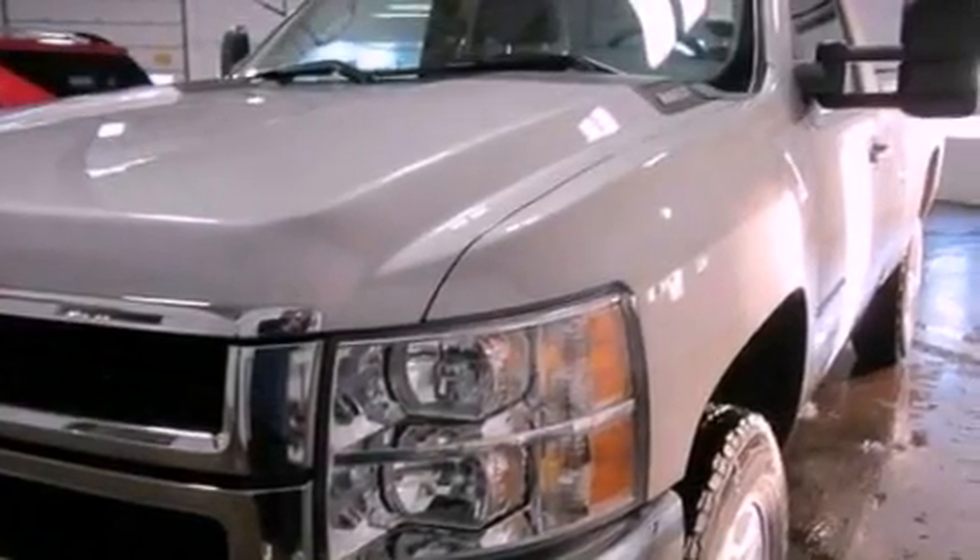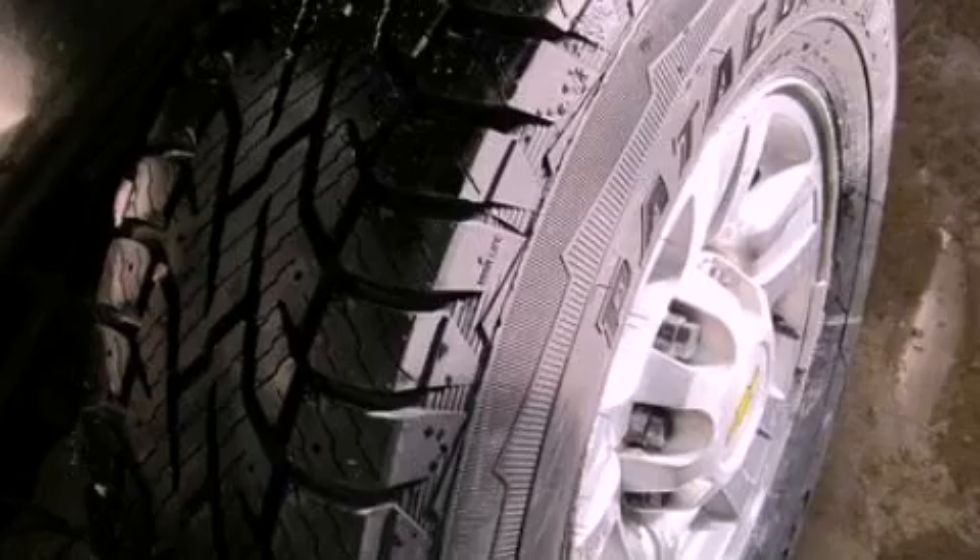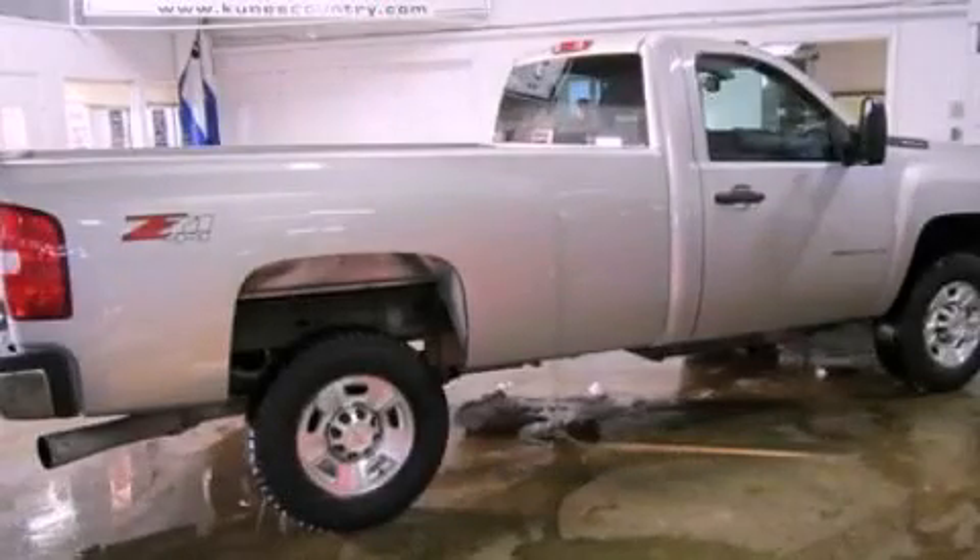Additional features include dusk-sensing headlights, an anti-lock braking system, a passenger-side airbag, and satellite radio. This automobile won't last long at this price. Call and arrange a test drive now.